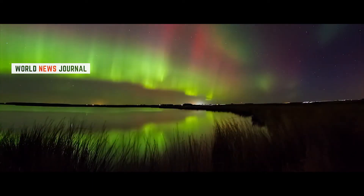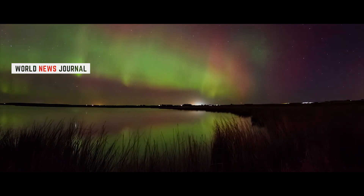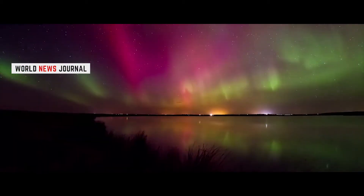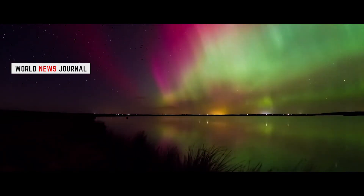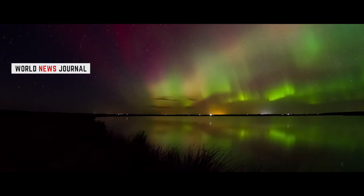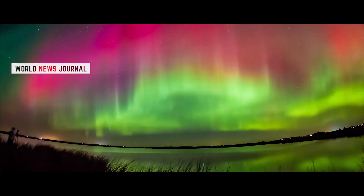The colors are also affected by altitude. Green lights typically appear in areas up to 150 miles high, red above 150 miles, blue usually appears at up to 60 miles, and purple and violet above 60 miles. These lights may manifest as a static band of light, or when the solar flares are particularly strong, as a dancing curtain of ever-changing color.